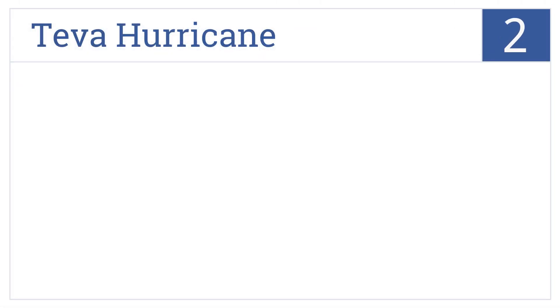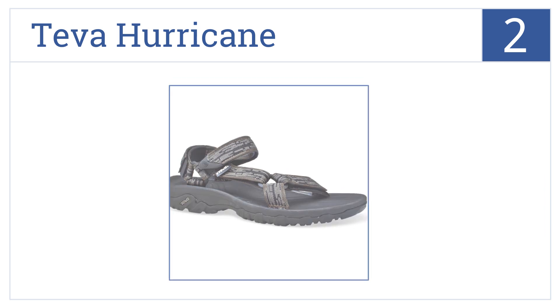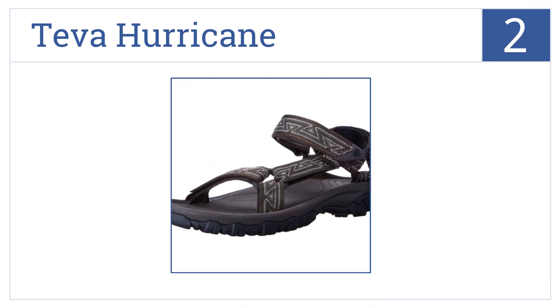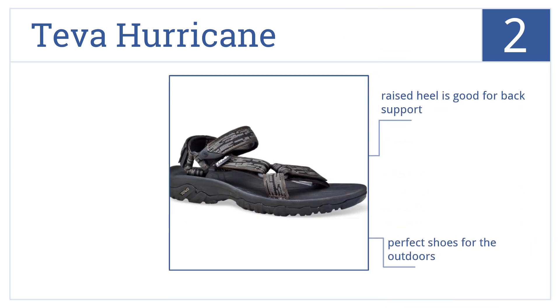At number two, the Teva Hurricane will give your feet comfort and your step traction, and the padded heel strap will keep your ankles from getting blisters. These are perfect shoes for the outdoors that come with a footbed that cradles your foot and a raised heel that's good for back support.